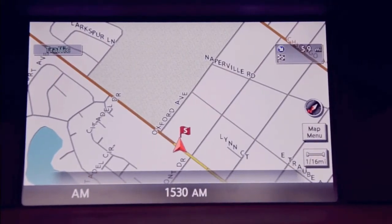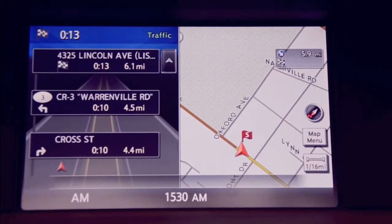Destination home. Starting the route guidance to your destination. Continue on the current route.